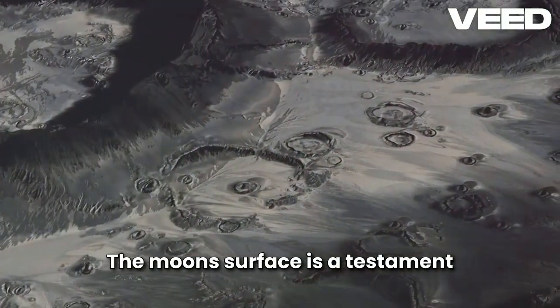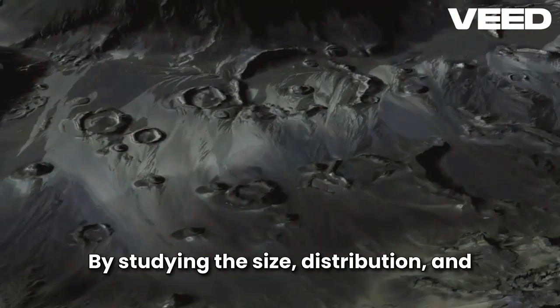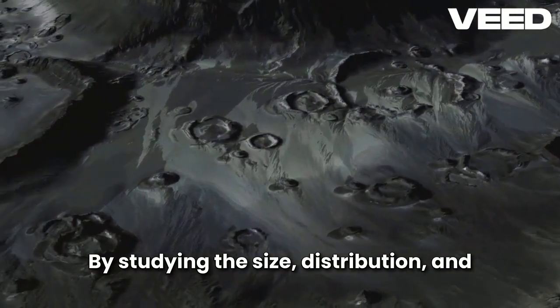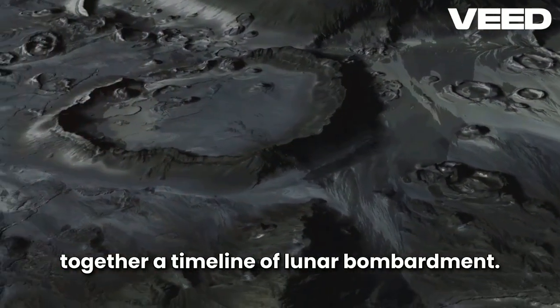The Moon's surface is a testament to its long and tumultuous history. The sheer number of craters tells a story of countless impacts over billions of years. By studying the size, distribution, and overlap of craters, scientists can piece together a timeline of lunar bombardment.